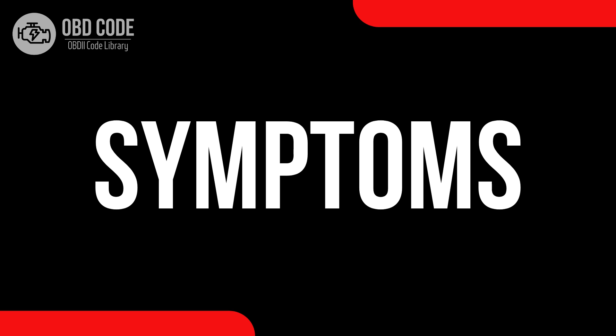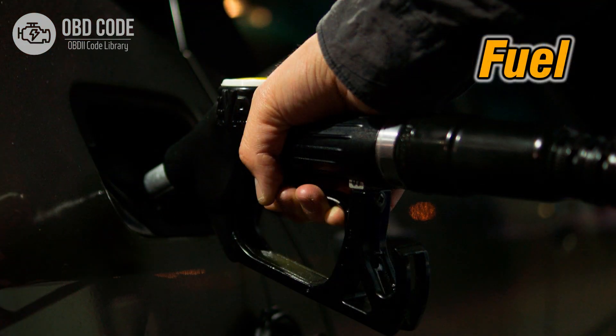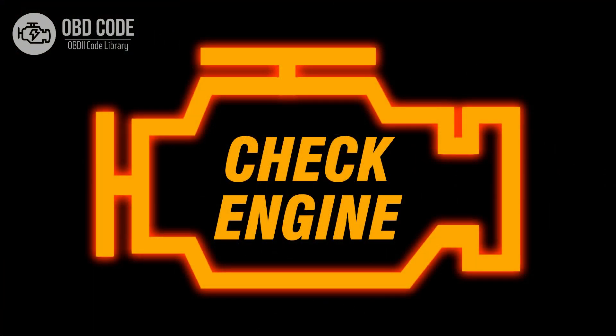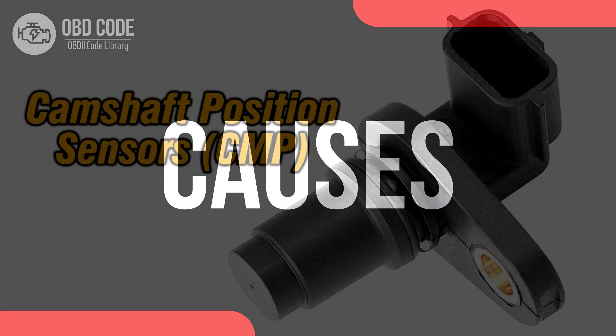Code P0021 symptoms: 1. Reduced engine performance. 2. Rough idling. 3. Decreased fuel efficiency. 4. Illuminated check engine or service engine soon light on the dashboard.